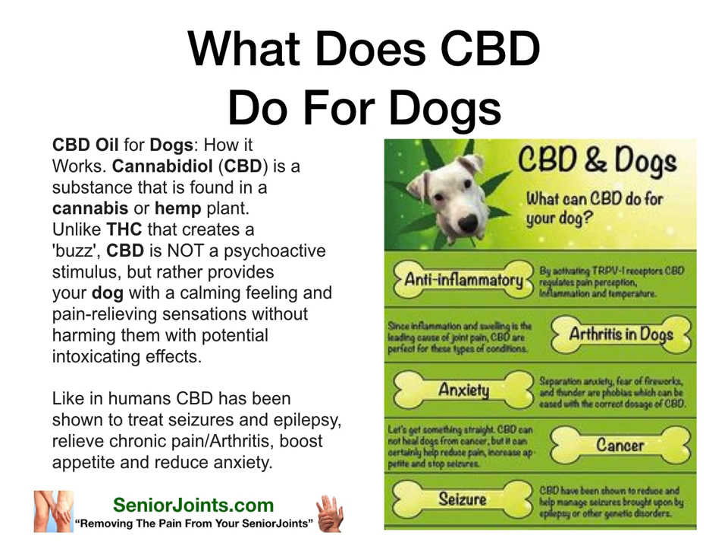Cannabinoid CBD is a substance that is found in cannabis or hemp plant. Unlike THC that creates a buzz, CBD is not a psychoactive stimulus, but rather provides your dog with a calming feeling and pain-relieving sensations without harming them with potential intoxicating effects.